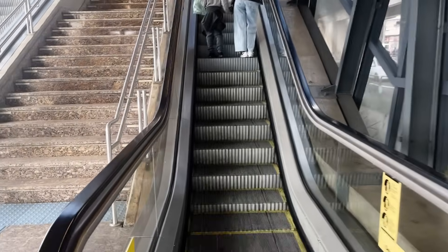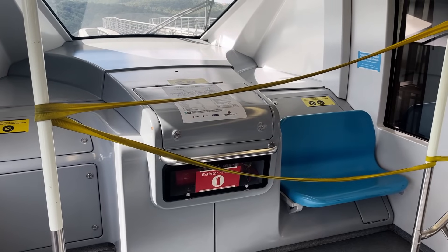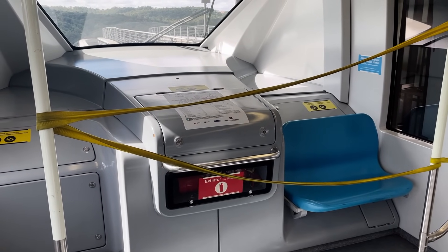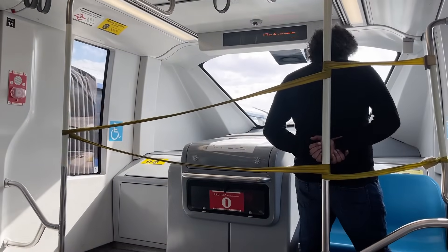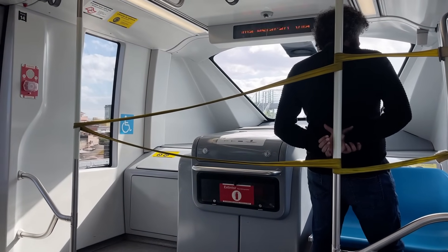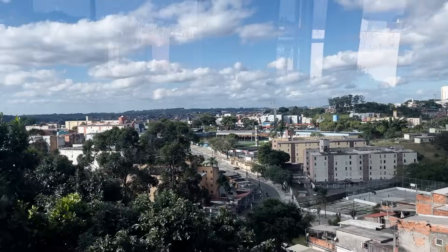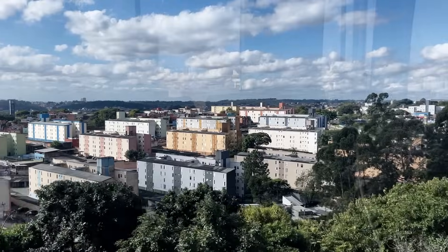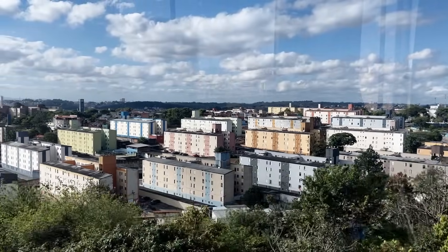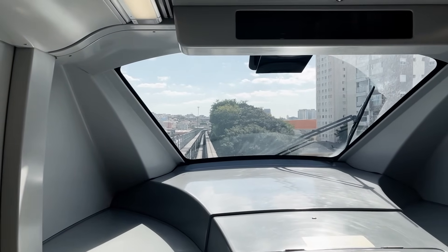I climbed up the series of escalators back up to the platform and boarded another westbound monorail. One caveat to this whole driverless aspect of the system is that, at least when I was there, there was always a backup driver at the front of each train. I don't know if this is just something that happens occasionally, or if there is always someone monitoring the automatic operations. If the latter is true, that almost defeats the purpose of a driverless system — but maybe that's a little extreme. The efficiency aspect is still definitely there.